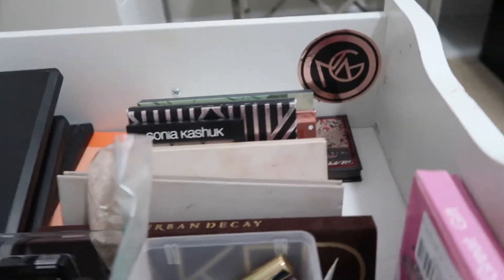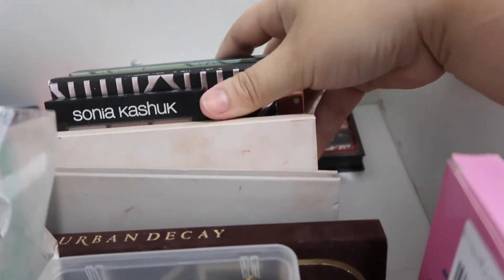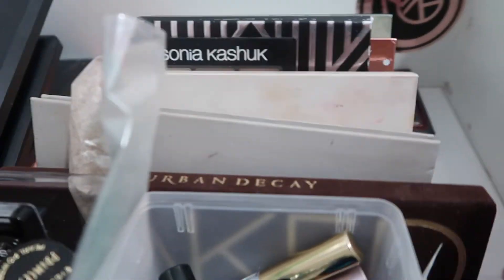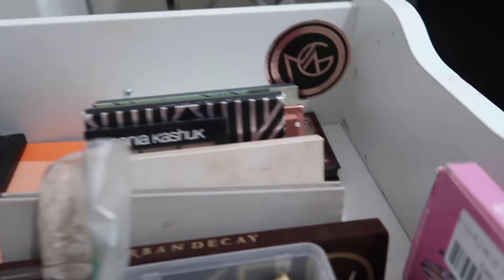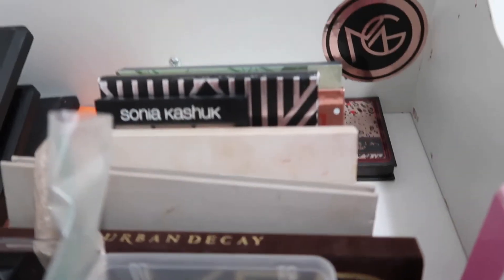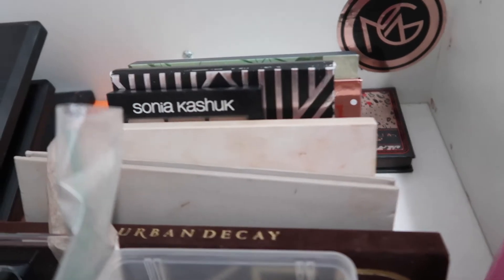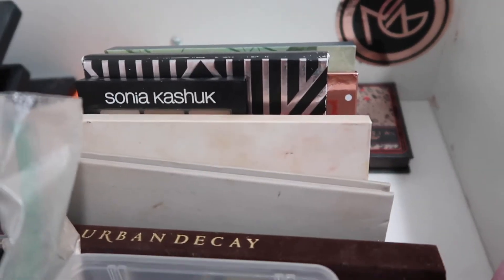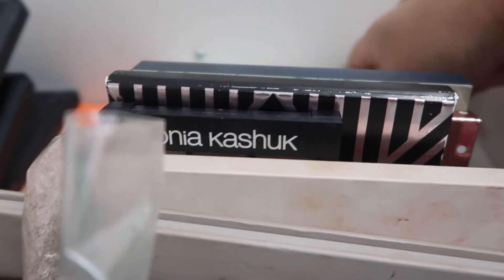These are all of my single eyeshadows and my eyeshadow palettes. I pretty much already decluttered all of my eyeshadow palettes — I wish I would have shown you guys, but I wasn't recording my decluttering series back then. I went ahead and decluttered a bunch of eyeshadow palettes, but I do want to show you the ones that I kept.